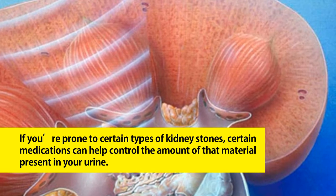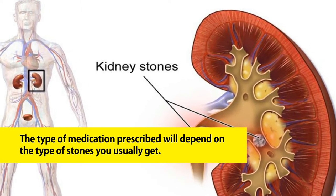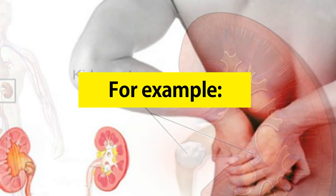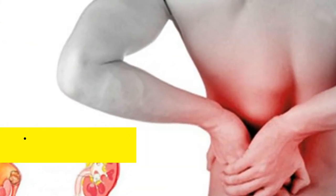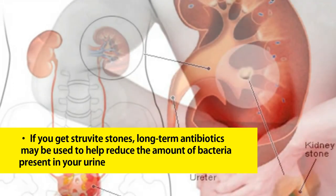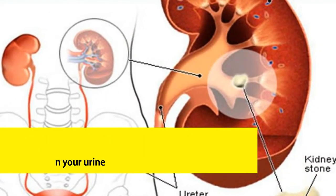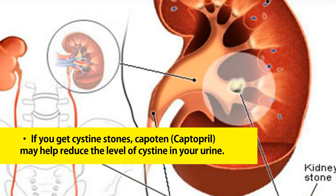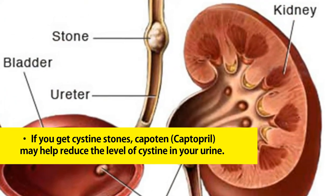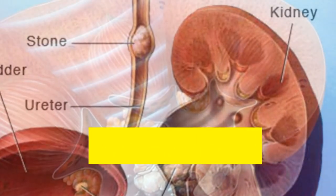Nine: talk to your doctor about preventative medications. If you're prone to certain types of kidney stones, certain medications can help control the amount of that material present in your urine. The type of medication prescribed will depend on the type of stones you usually get. For example, if you get calcium stones, a thiazide diuretic or phosphate may be beneficial. If you get uric acid stones, allopurinol (Zyloprim) can help reduce uric acid in your blood or urine. If you get struvite stones, long-term antibiotics may help reduce bacteria in your urine. If you get cystine stones, captopril may help reduce the level of cystine in your urine.